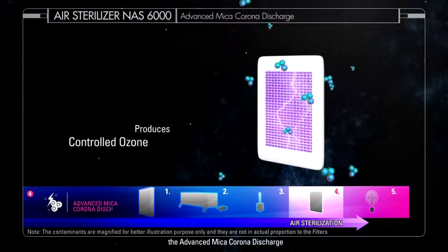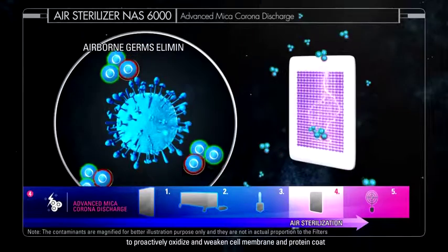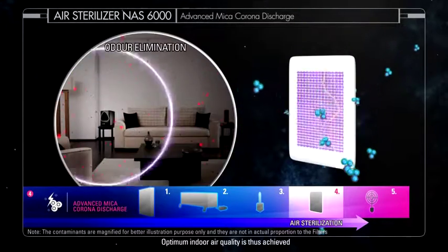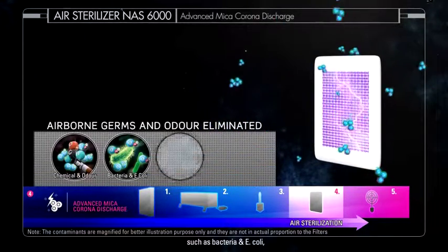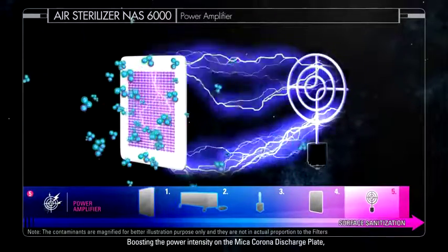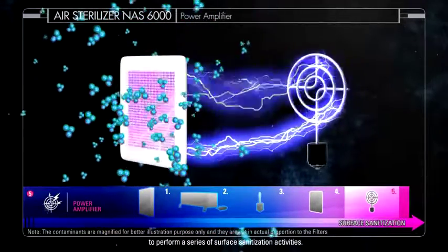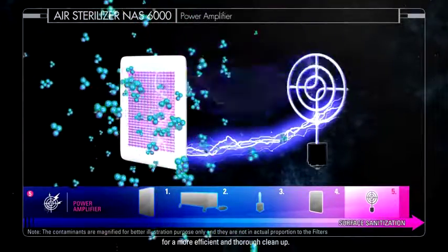To sterilise the air, the advanced Mika Corona Discharge produces controlled ozone O3 concentration to proactively oxidise and weaken the cell membrane and protein coat of airborne germs. It also keeps the air fresh by preventing unpleasant odour from lingering around. Optimum indoor air quality is thus achieved as ozone works to eliminate unpleasant odour and airborne germs such as bacteria, E. coli, virus, mould and yeast. Boosting the power intensity on the Mika Corona Discharge Plate, the power amplifier produces a high controlled ozone O3 concentration of up to 360 mg per hour to perform a series of surface sanitisation activities. With high power oxidation, surface bound germs are eliminated quickly for a more efficient and thorough clean-up.